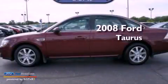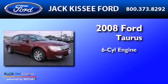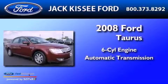This is a 2008 Ford Doris. It has a six-cylinder engine and an automatic transmission.